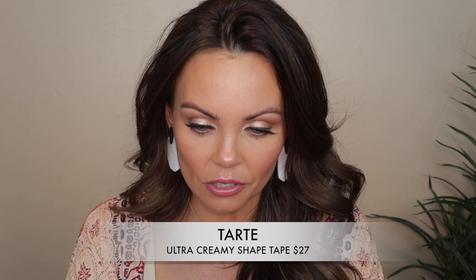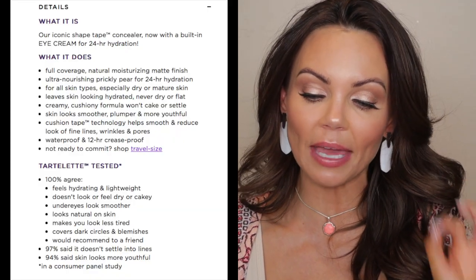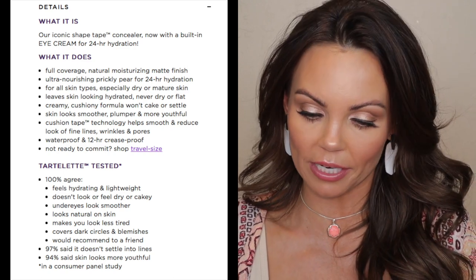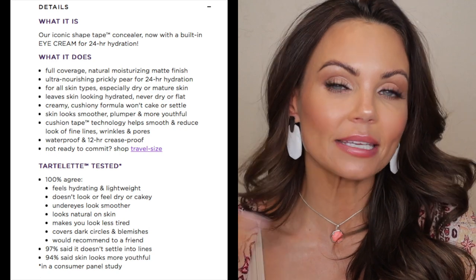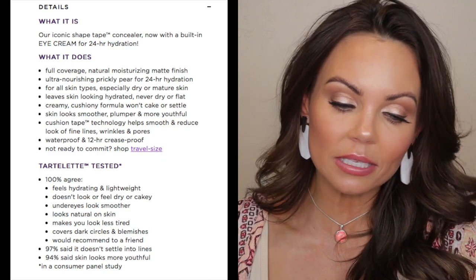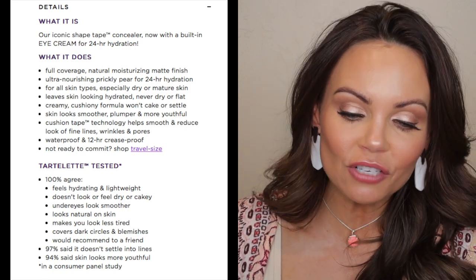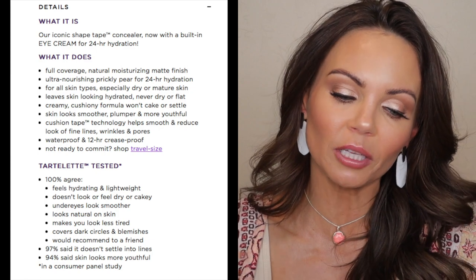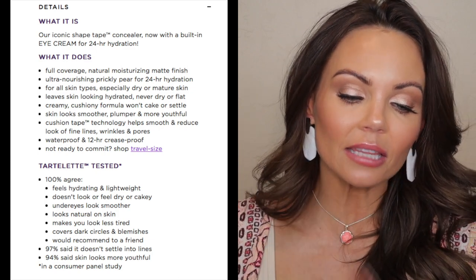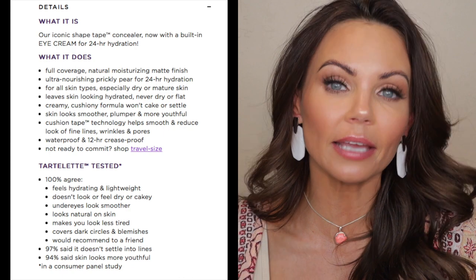Let's go to their website so I can give you all the information. These retail for $27, and they come in all the original Shape Tape shades, which I really appreciate. It is our iconic Shape Tape concealer, now with a built-in eye cream for 24-hour hydration. It's a full-coverage, natural, moisturizing, matte finish with ultra-nourishing prickly pear for 24-hour hydration. It is for all skin types, especially dry and mature skin. The creamy, cushiony formula won't cake or settle, and skin looks smoother, plumper, and more youthful. Cushion tape technology helps smooth and reduce the look of fine lines, wrinkles, and pores. Waterproof and 12-hour crease-proof.